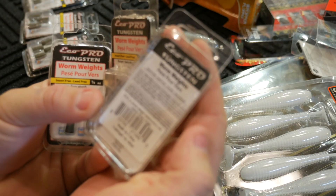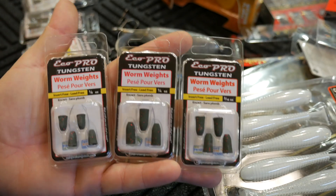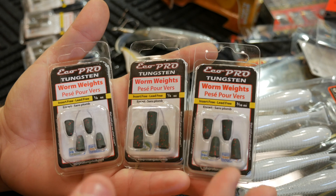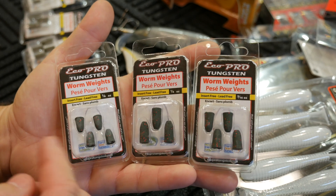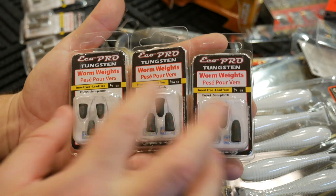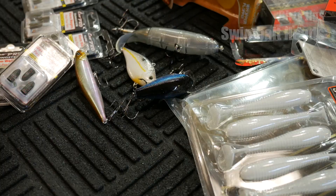The other color I got was watermelon red — it's a little darker with some red flake in it. I really like the Eco Pro, but I'm not a snob — if it's tungsten, I'll use it. Some people don't like when the paint starts chipping off, but to me it doesn't make that much of a difference. I have bullet sinkers where the paint completely came off and I still catch fish on them. You can see the two lighter ones have four sinkers and the heaviest one has just three.